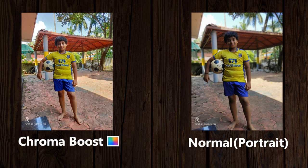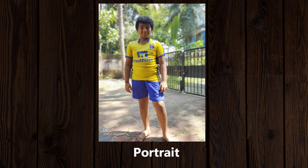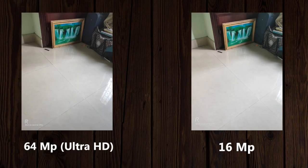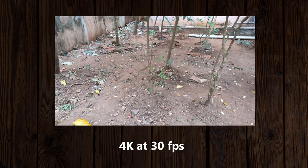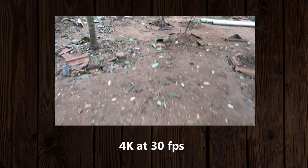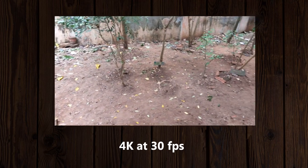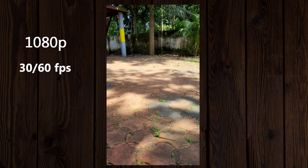Portrait shots look good with acceptable edge detection for the price. Realme has added an Ultra HD mode that captures 64 megapixel images, though the difference compared to a normal 16 megapixel image is not that significant. Selfies are where Realme has done a great job — colors, exposure, and detail are excellent, and selfie portraits have good edge detection. Frankly, I prefer the front camera results over the rear. For video, it can shoot 4K at 30fps, though stabilization is not great at 4K, which is understandable at this price. 1080p video at 30fps and 60fps is stabilized via EIS and looks great.